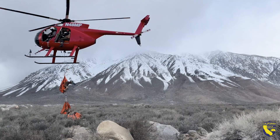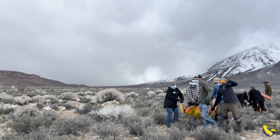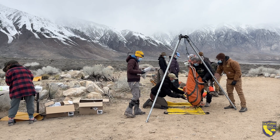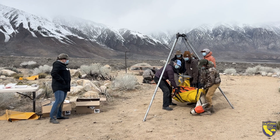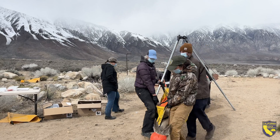CDFW does helicopter capture work for a variety of species, primarily big game, in order to mark or tag animals and collect information on them across the state. One of the species we do helicopter capture with is mule deer, primarily in areas like the Eastern Sierra, where certain terrain and species are appropriate for that method as it's relatively efficient.